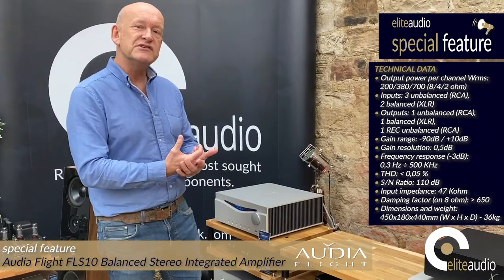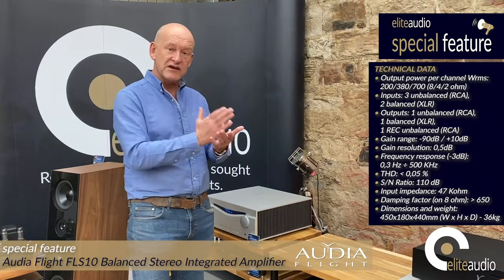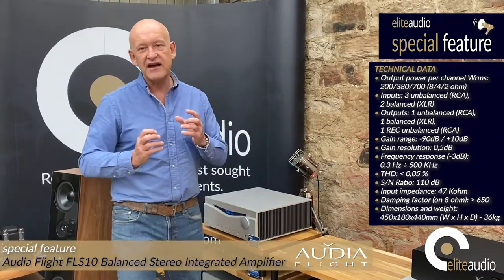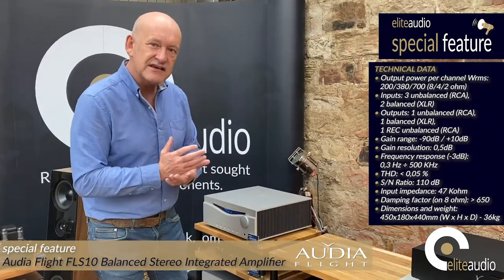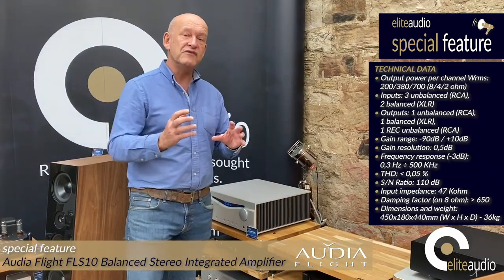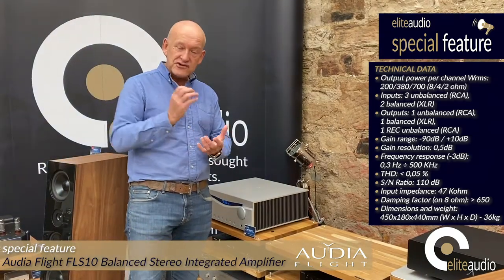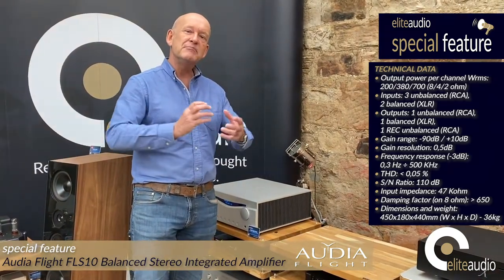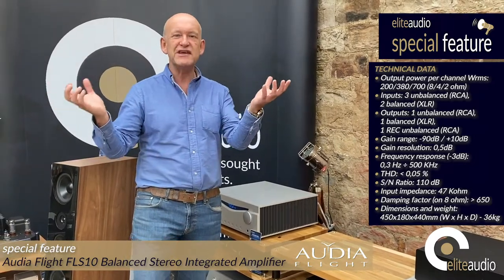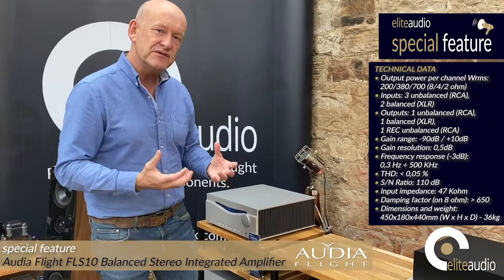Equally, the high frequencies — a lot of amplifiers in this class I find can be a little bit on the dry side of neutral when it comes to high frequencies. That can over extended listening become a bit fatiguing. With this amplifier, what you will find is that the texture is all there and you're not losing any of the finer detail. But the overall sonic presentation is a beautifully full midrange. It is one of those amplifiers that makes you want to listen to your music.